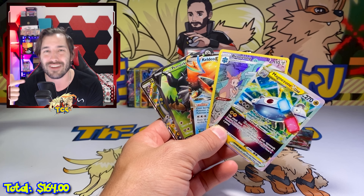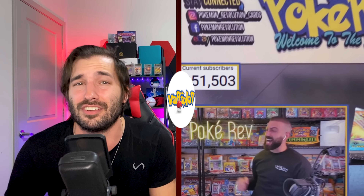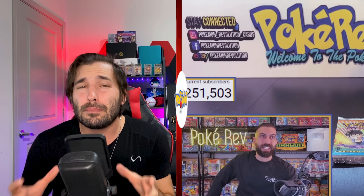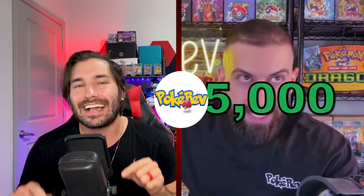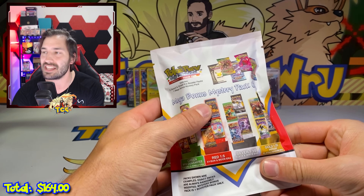I guess we saved the most popular for last. Let's get into this PokeRev Mystery Pack. Last but not least, we have the PokeRev 3.0 Mystery Pack. All of you know who this man is — he recently hit 2 million subscribers on YouTube, and many of y'all call him the Mr. Beast of Pokemon card content creation. These packs are incredibly popular and sell out incredibly fast, so I'm so excited that I got to get my hands on one for this video.